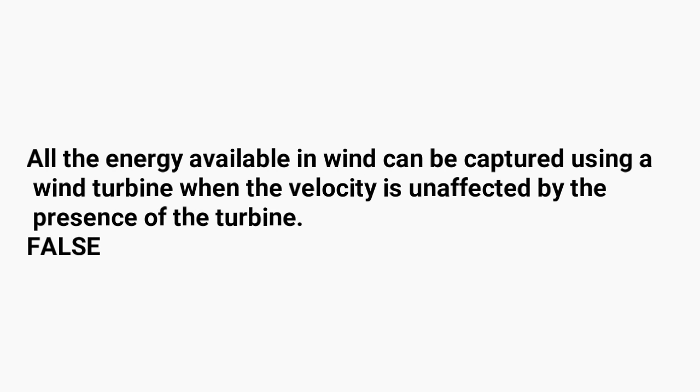The first question is: can all the energy available in the wind be captured using a wind turbine when the velocity is unaffected by the presence of the turbine? It is false. We can see the proof from the transcript displayed on the next page. Unaffected primarily means that no energy has been transferred from the wind to the windmill, so it is false.